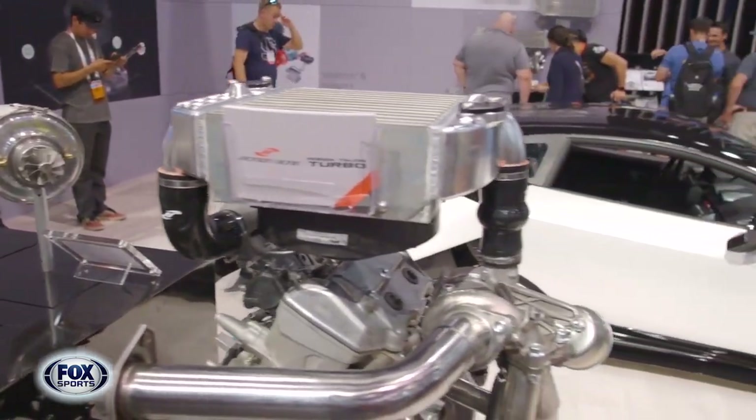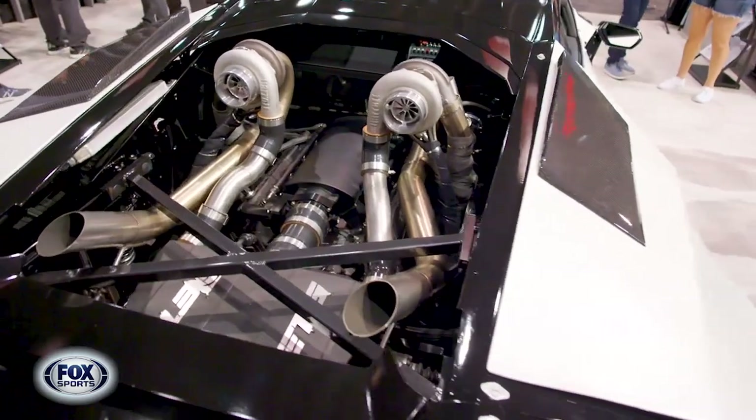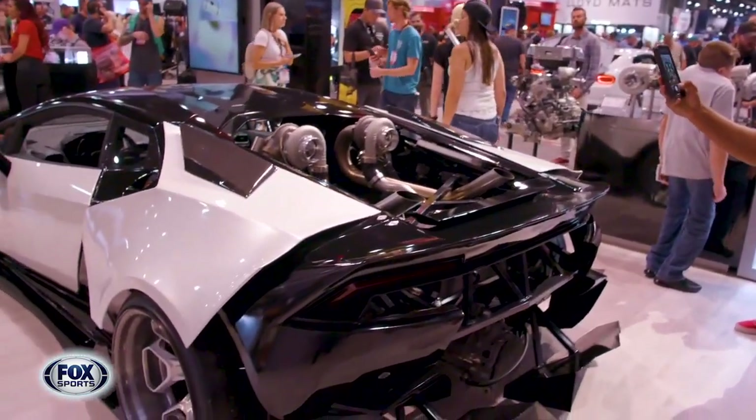We're using some of these technologies in the car we have on the booth — it's a Lamborghini Huracan. We've got a V8 with twin turbo, 1000 horsepower, manual gearbox. I tell you, I'd like to drive it as soon as I can.